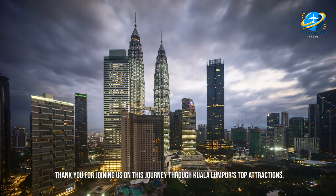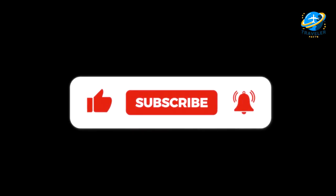Thank you for joining us on this journey through Kuala Lumpur's top attractions. Don't forget to like, share, and subscribe for more travel inspiration. Until next time, happy exploring!